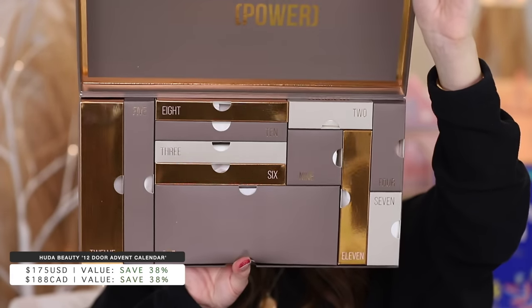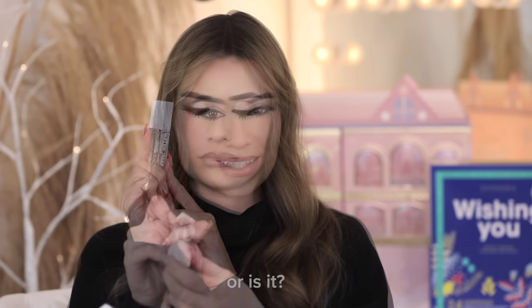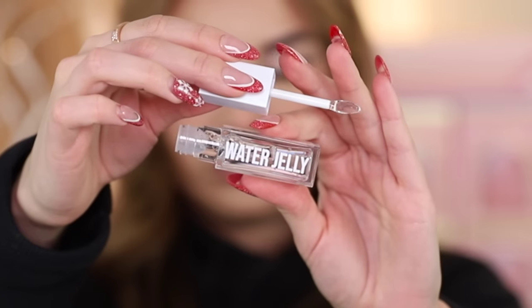Next is the Huda Beauty advent calendar — actually in collaboration with Kayali, her sister's perfume brand, and Wishful, her skincare brand. It retails for $175 and they say you save 38%. It's giving expensive golden ticket to Willy Wonka's chocolate factory, it's so pretty. Day one is the biggest box — the Wishful brush, so soft, must be for applying skincare, like a stippling brush. Day two looks like a clear lip gloss but it's actually the Water Jelly Primer, very hydrating.